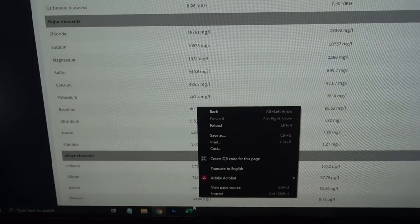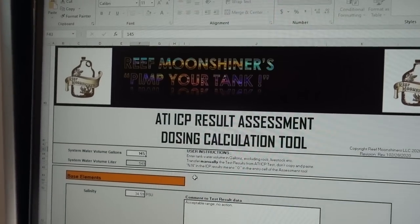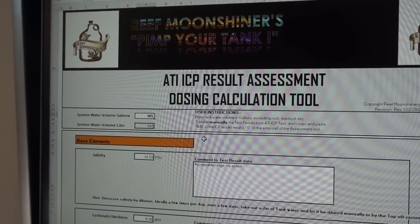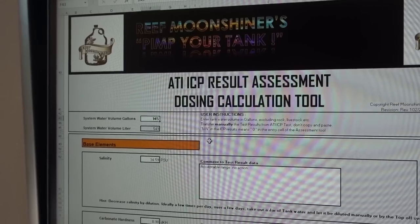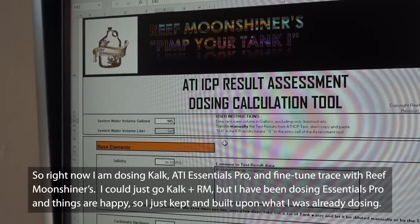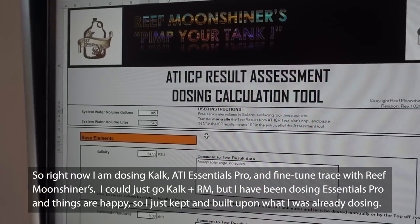Now let's jump over to the trace elements — major and minor trace elements — and this is where the fun begins. For dosing, I already dose ATI Coral Essential Pro, which contains trace elements as well. At the moment, because I'm also dosing Kalkwasser to raise my pH, I am not dosing enough ATI Essential Coral Pro to replenish all the trace elements.